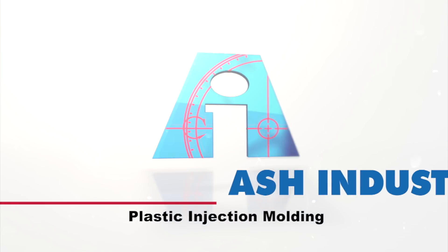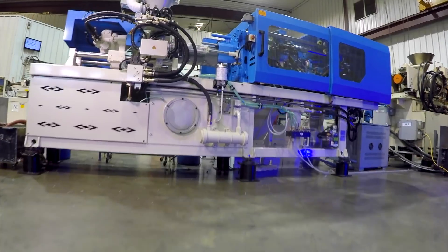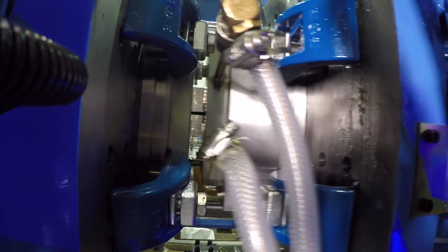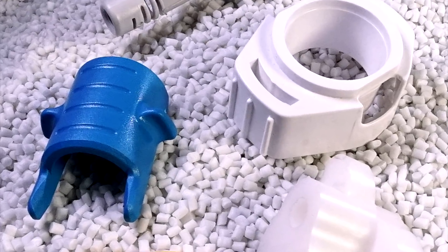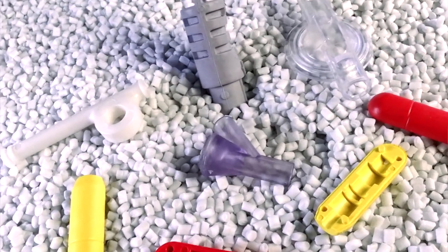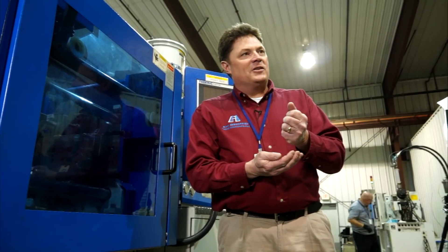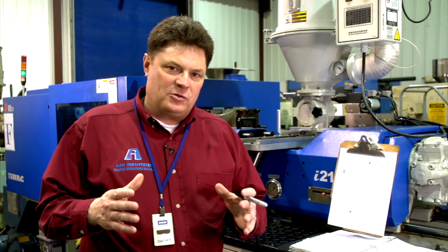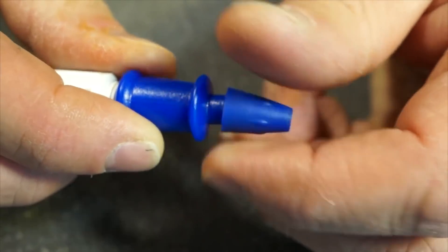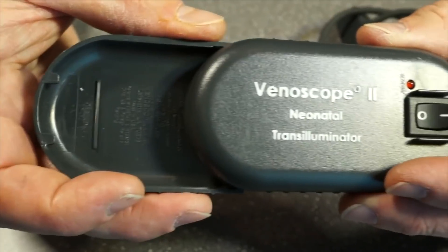Welcome to Ash Industries and our thermoplastic injection molding manufacturing group. We manufacture a wider variety of materials and a greater number of configurations than anybody in this part of the United States. This can be a medical device, it could be a new electronic component, this can be something that's going to save lives, it can be something that makes a difference. We are the expert in helping you determine not only the physical configuration of your part, but also the type of tooling you might need and the material you might need.